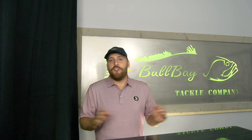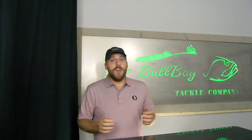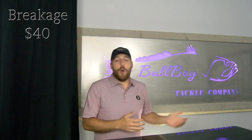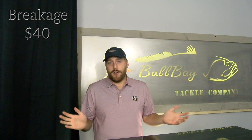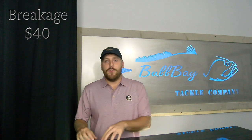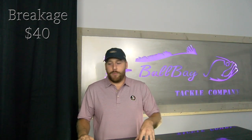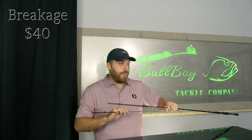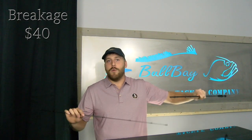Scenario 1: accidental breakage. You didn't mean to break your rod, somebody else broke your rod, your car broke your rod, your dog broke your rod — it doesn't matter. In this warranty scenario, you are covered for the lifetime of the rod with a $40 replacement fee. If your rod is no longer fishable, we will replace it for $40 and give you a brand new one. That easy.